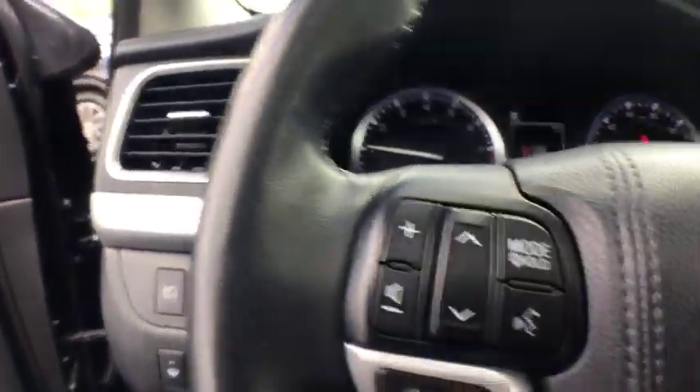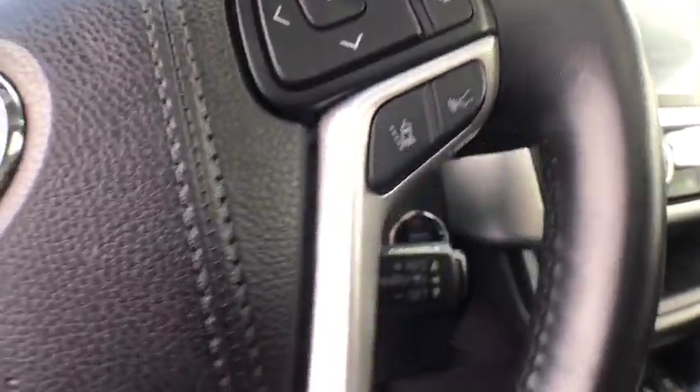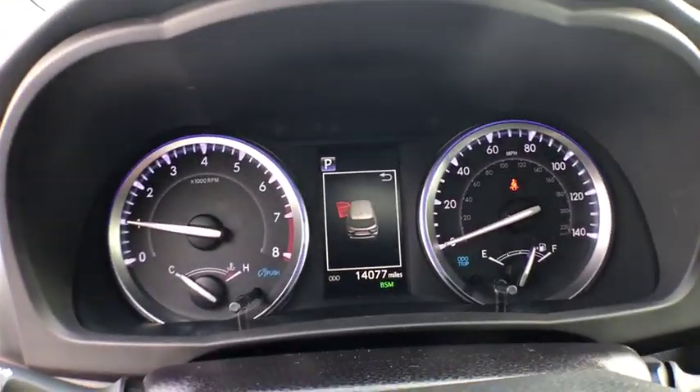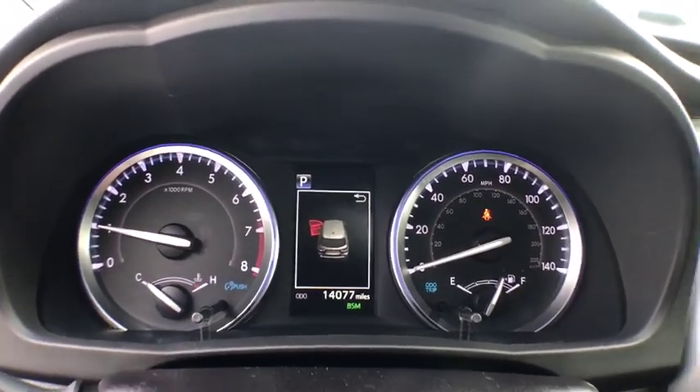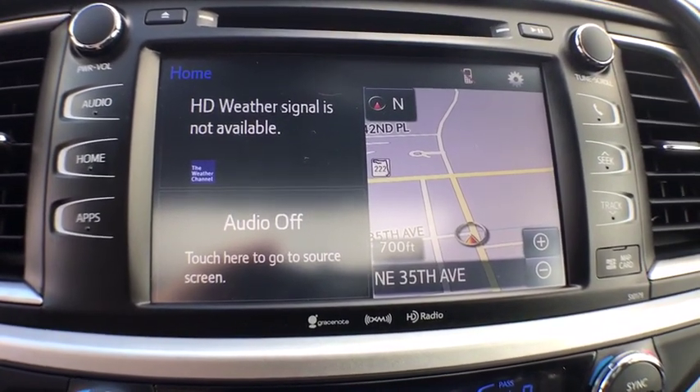This vehicle has less than 15,000 miles. Here are some of this vehicle's great options: keyless entry, power passenger seat, lane departure warning, navigation system, power liftgate, power driver's seat, leather wrapped steering wheel, Bluetooth, moonroof.